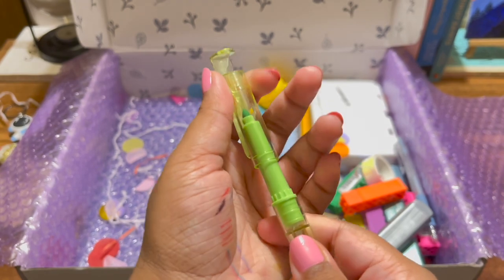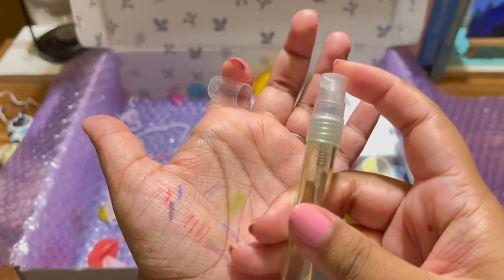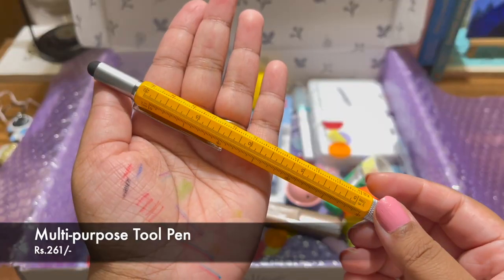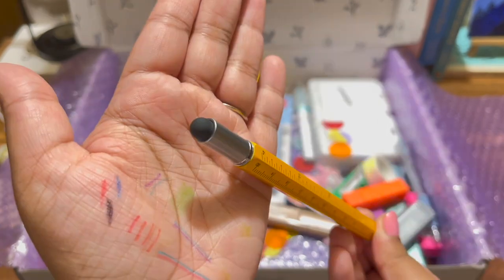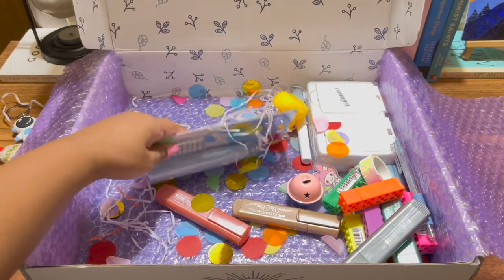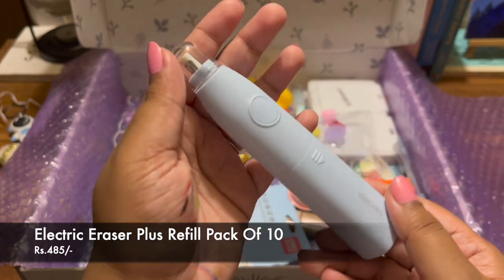Then I got this green sprayable highlighter — basically it's a highlighter and you can also fill water inside it and use it as a spray, which is the X factor of this pen. Then I got this multi-purpose tool pen — there are different scales on it, you can use it to check if things are level, there's a stylus, and other uses I'll show in an upcoming short.